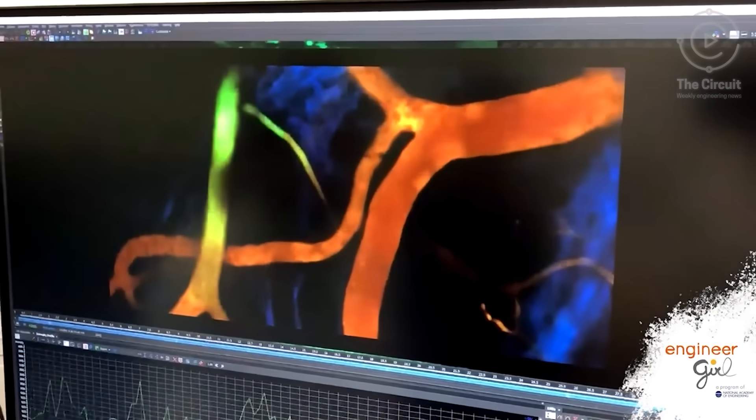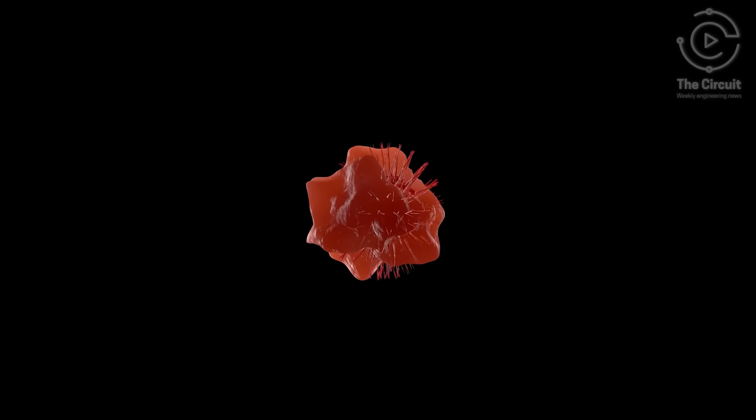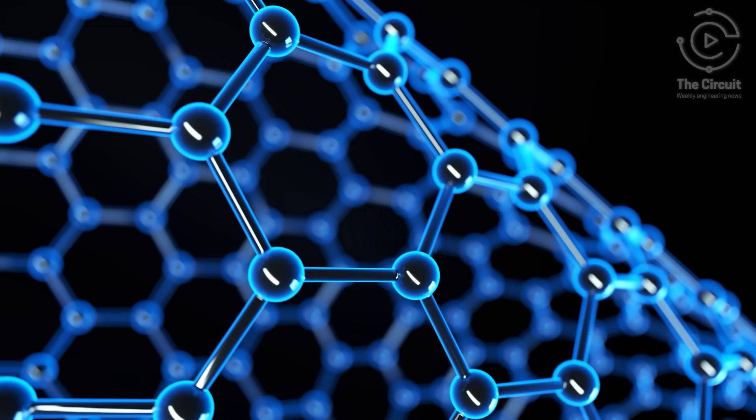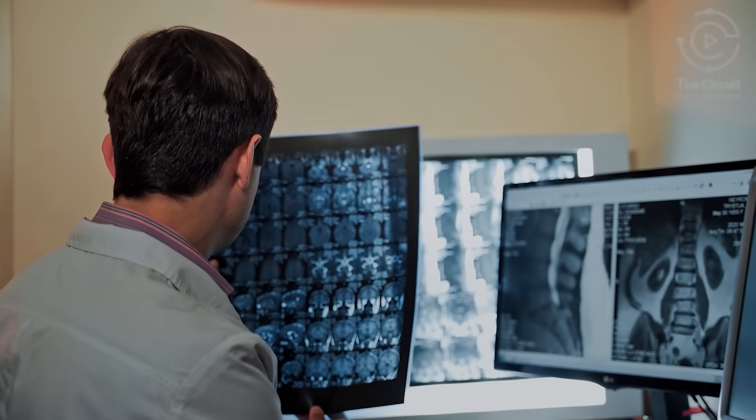The result? Glowing cancer cells. Most cancer scans today rely on tiny dye molecules, but they don't stick around for long. They flash a quick signal, then disappear before doctors can get a full picture.